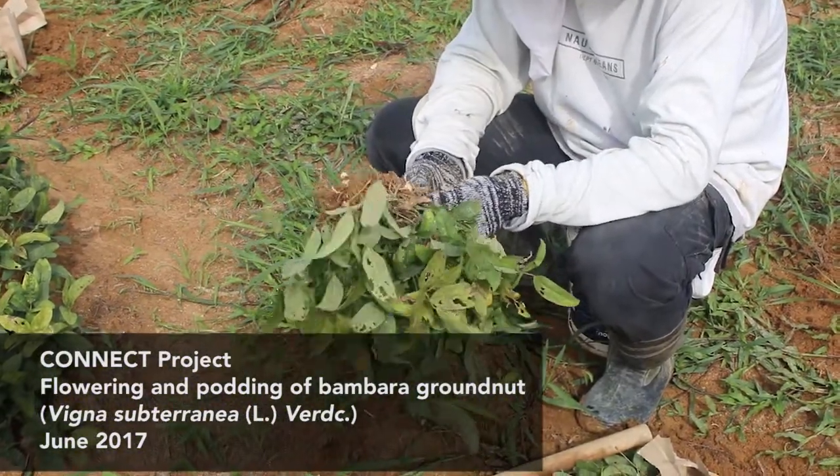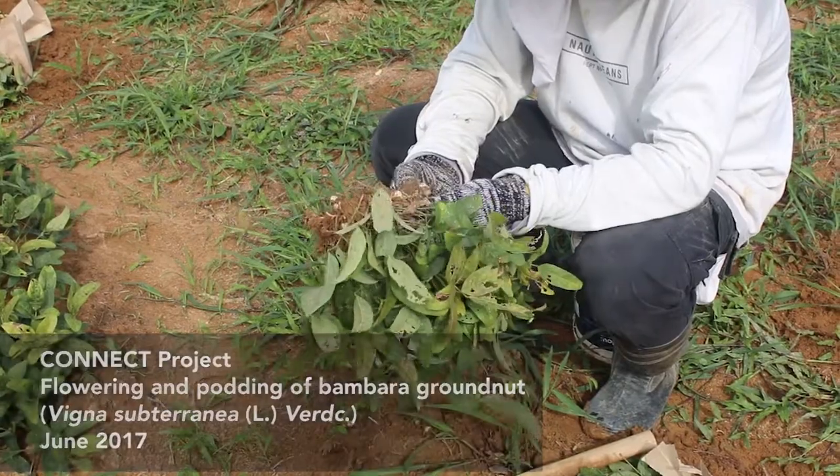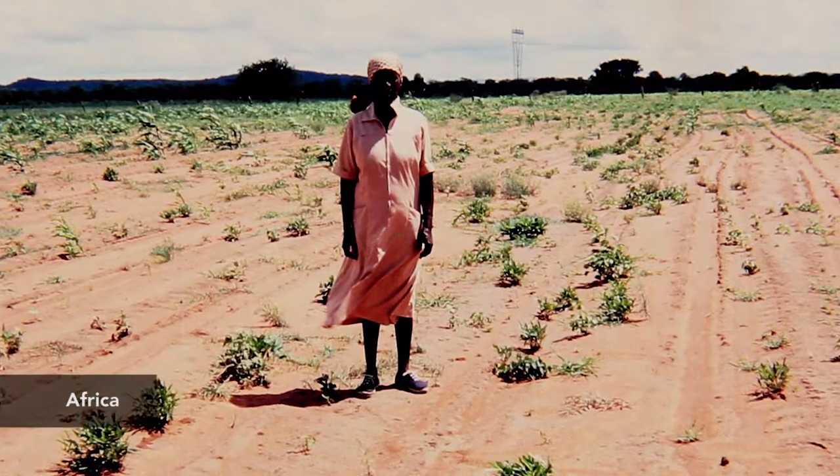Bambara groundnut, known scientifically as Vigna subterranea, is a drought-tolerant crop that is able to grow in homogeneous soils.